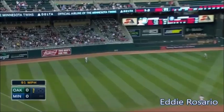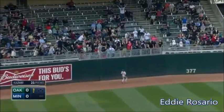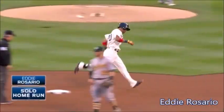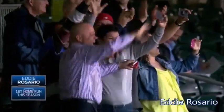Drive to left field. This is back. This is gone. Unbelievable.